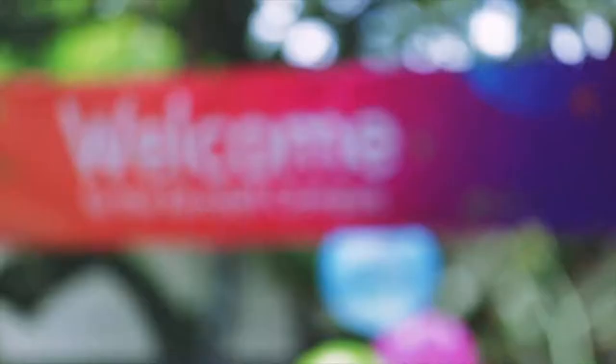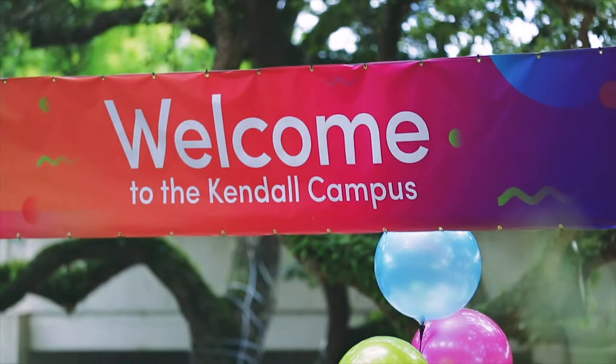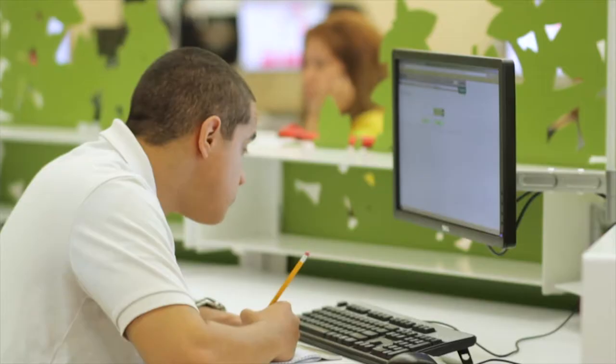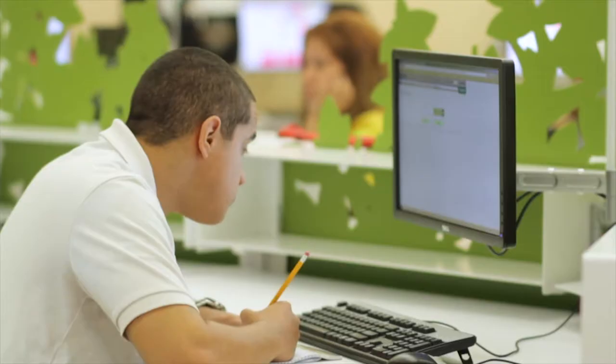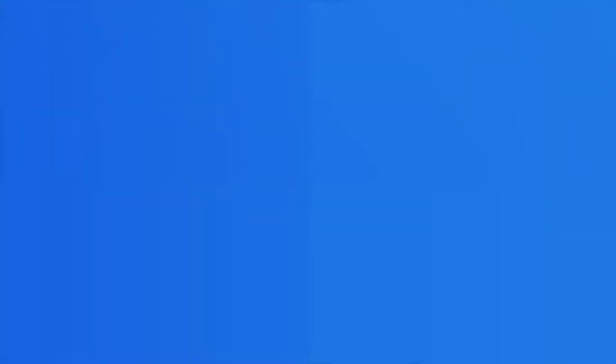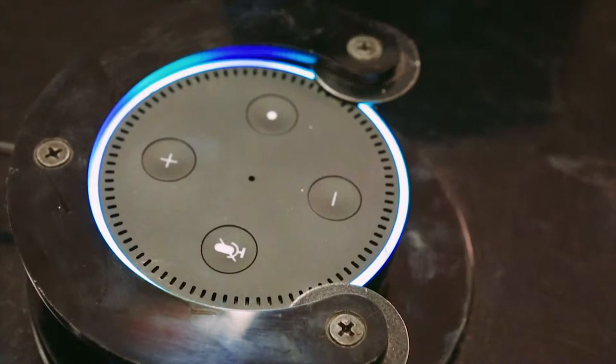This fall, MDC launched a new Digital Marketing Management Certificate, designed to prepare students to develop and execute a digital marketing plan. The certificate is designed to serve the needs of students who are presently employed in the field of marketing, as well as those interested in entering the field. MDC's School of Engineering Technology will also offer a new Associate in Science degree in IoT Applications, a growing technology bound to change the way we do nearly everything.